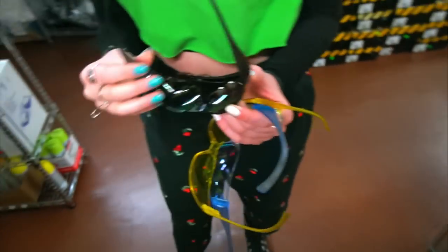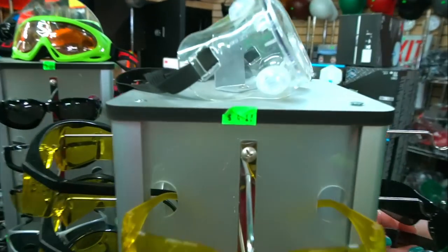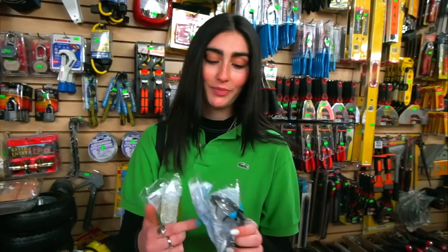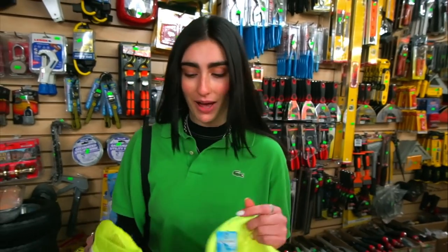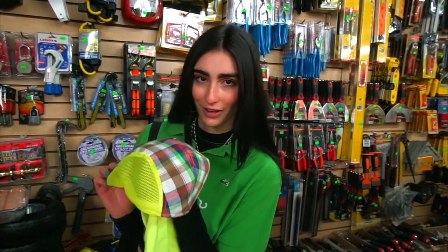I found these sunglasses and they were three for ten, so I picked out a yellow pair, a blue pair, and a black pair. These are honestly giving me very Y2K vibes. And then I picked up two hats — this one is giving me very golf vibes.